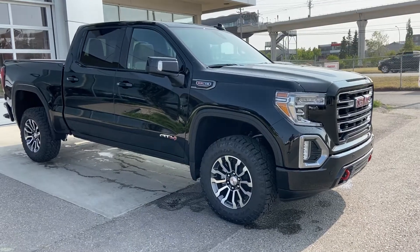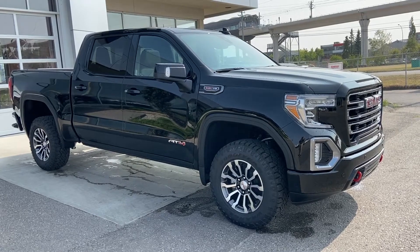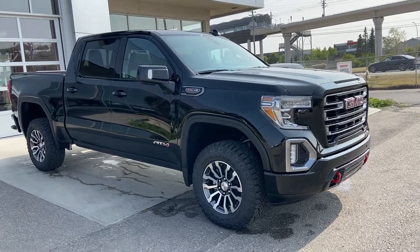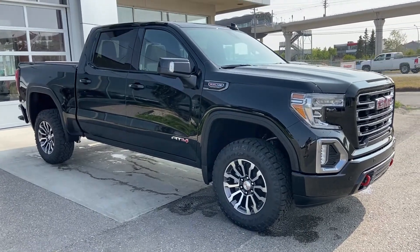Thank you for taking the time to watch this brief walk-around video on the brand new 2020 GMC Sierra AT4 — your next V8 crew cab pickup truck. Come and see us here at GSL GMC or shop online at GSLGMCity.com.